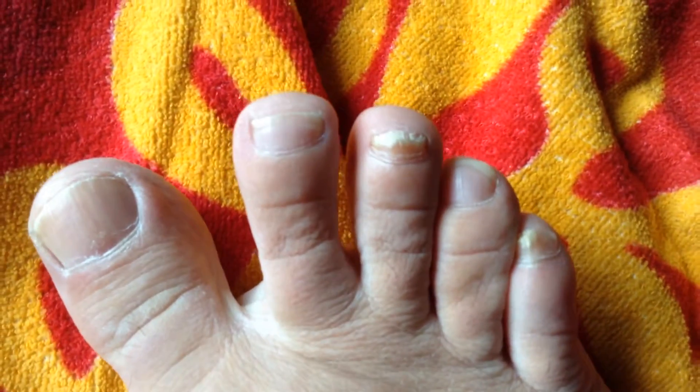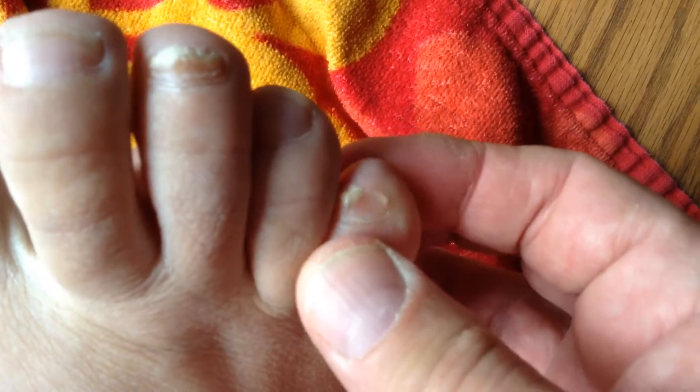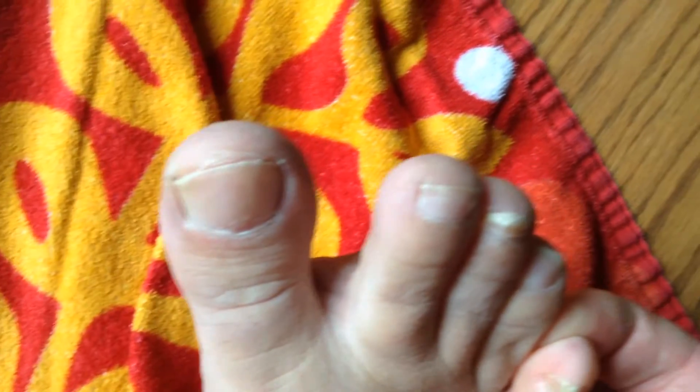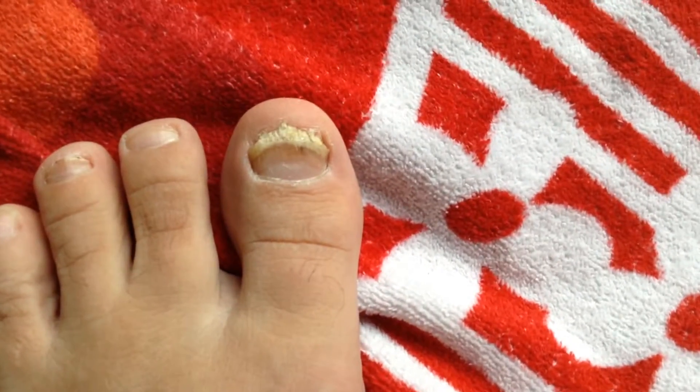I'm going to show you the other foot now. This one looks pretty good too — that's much what that middle toe looked like on my left foot. My baby toe on my right foot looks pretty much the same as the corresponding toe on my left foot. I wasn't affected on the big toe of my right foot.